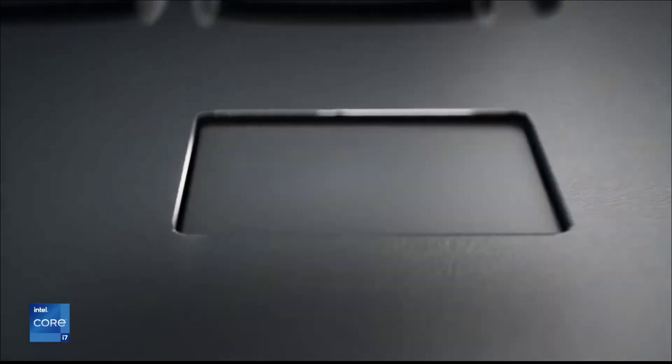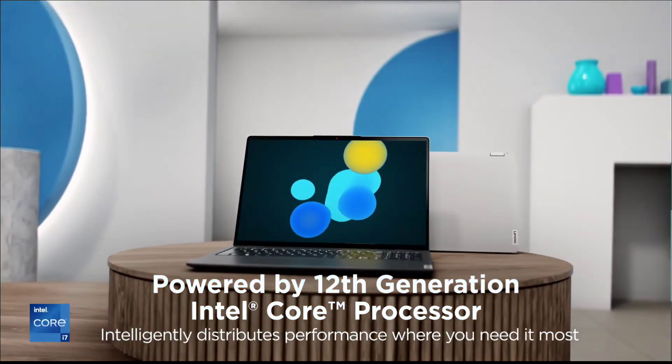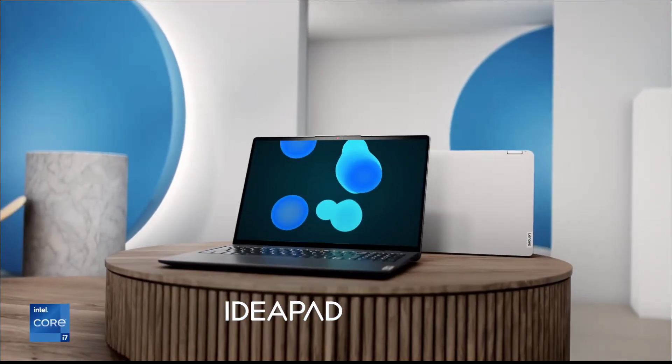So these are the three amazing laptops that come under budget price and offer great value for engineering students. Thanks for watching, take care, bye bye.